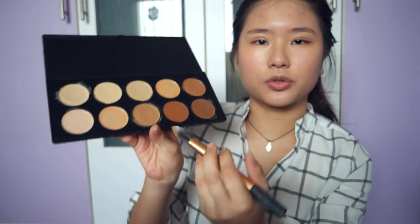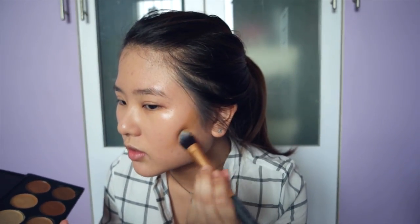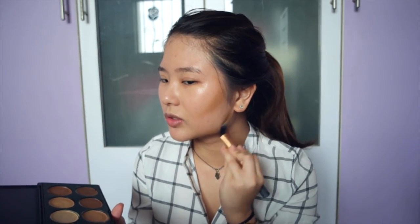I'm going to go in with my Coastal Scents camouflage palette. I'm going to go for like this shade here. I'm really worried that I'll like this look because I actually do like the whole chiseled look. I like bone structure.